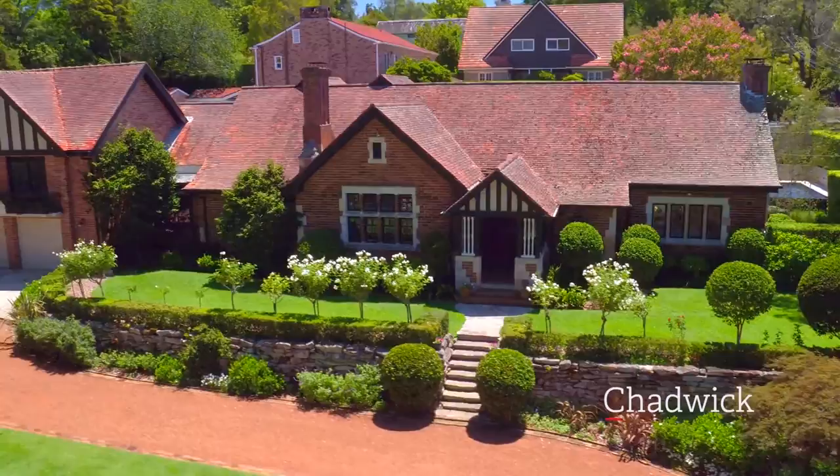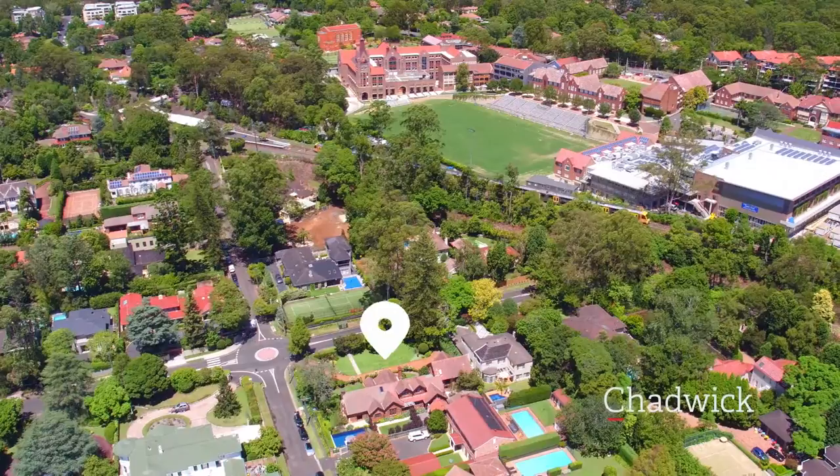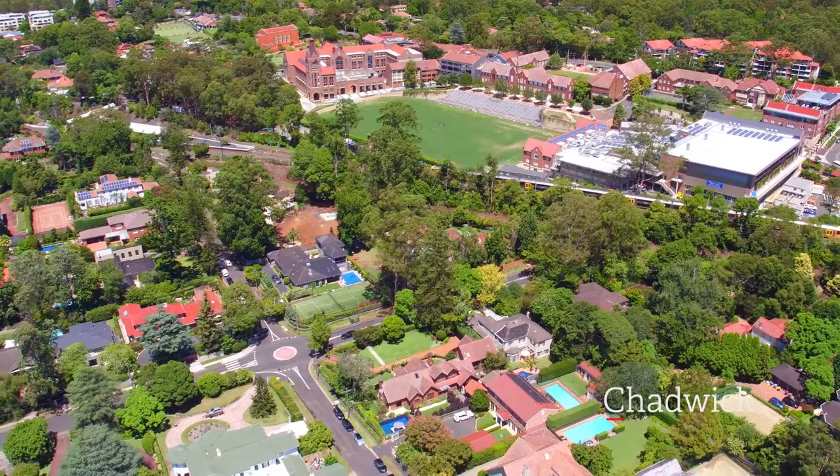This expansive residence will attract buyers seeking luxury without compromise in a wonderful family home. A mere 300 metre walk from rail, stroll to Knox Grammar Prep and senior schools, and a 10-minute walk to Woroonga village and Abbotsley.